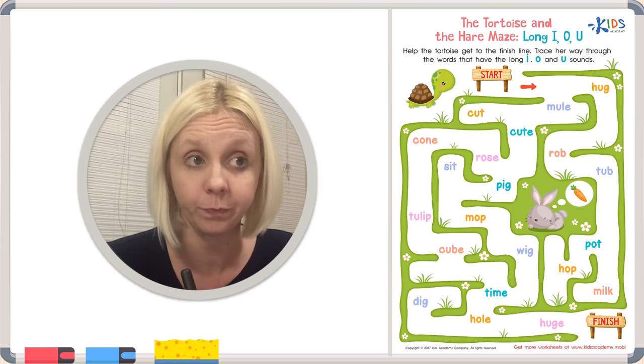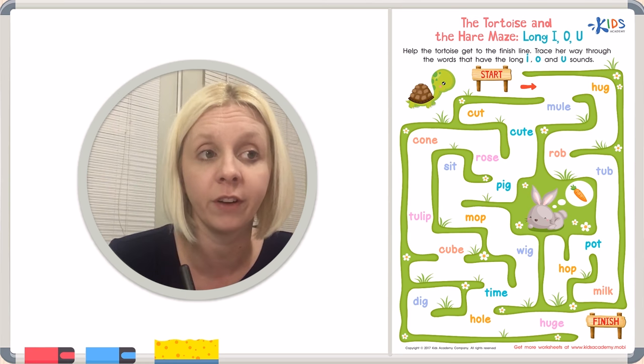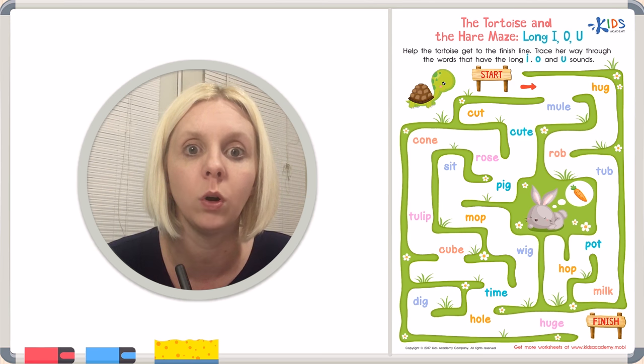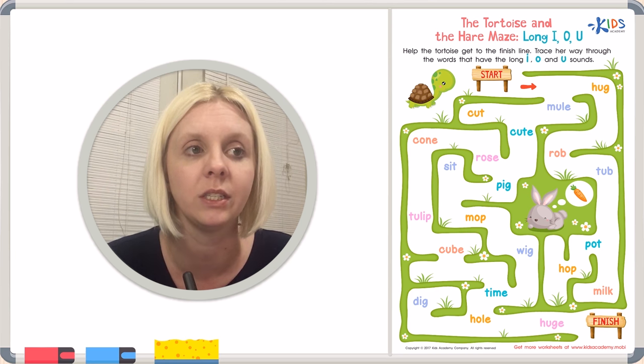We have two choices: 'hug' or 'mule.' Both have U in them, but we want the one where U says its name. H-U-G — hug. Or 'mule' — U-U-U. Notice mule has an E at the end, so U says its name. That makes it a long vowel sound. So we're going to go through 'mule.'